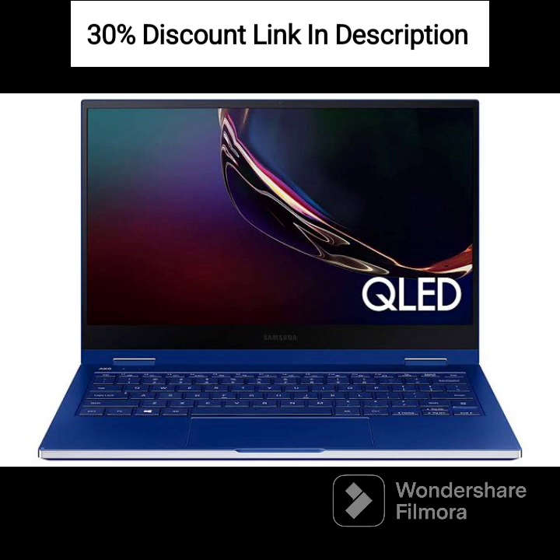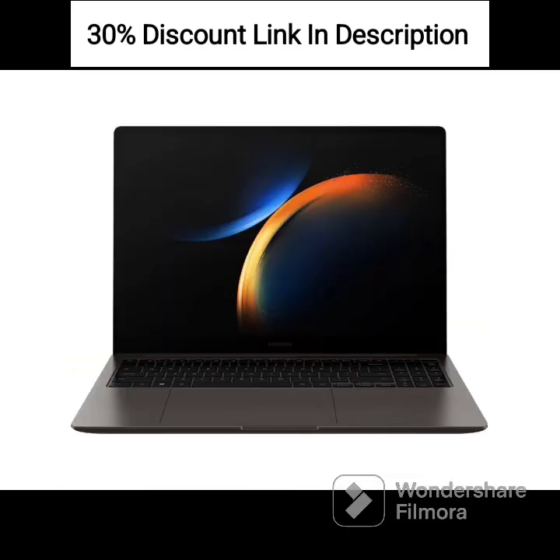Operating System: runs on Windows 11, Microsoft's latest operating system, offering a user-friendly interface and compatibility with a wide range of software and applications. It also includes Microsoft Office for productivity tasks.